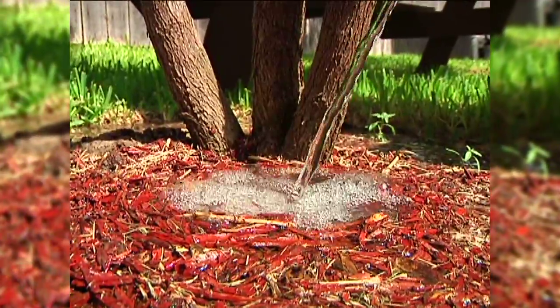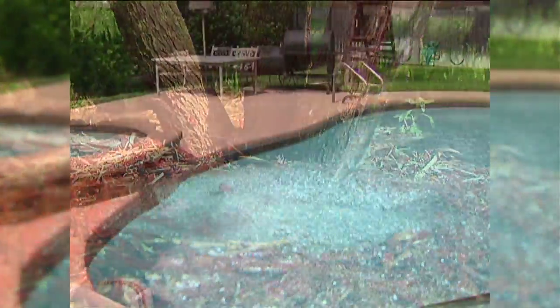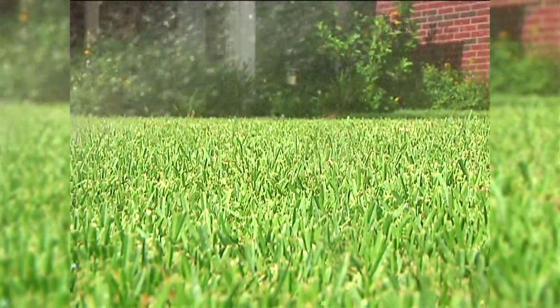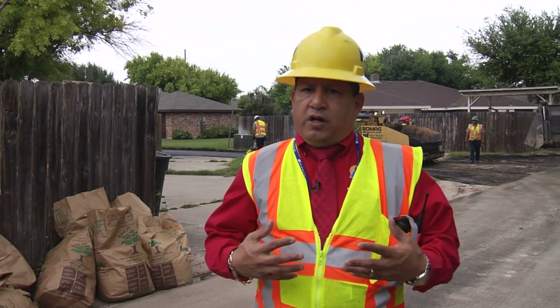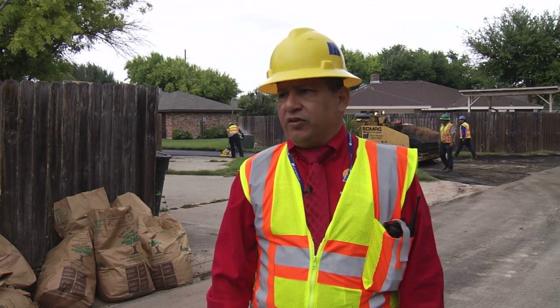One thing that would help us is for citizens to hold off from watering the grass, hold off from draining their pools — just help us keep the work area dry for the time that we're there working. That would totally help us tremendously. We do send out a letter to all the citizens, advance notifications advising them that we're going to be in their area working and asking them to limit the water runoff into the alleys.